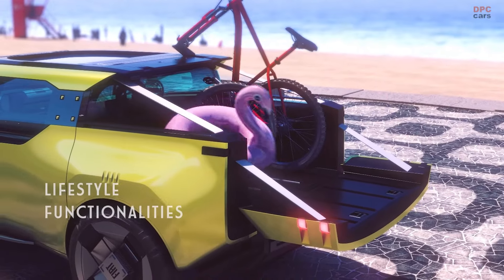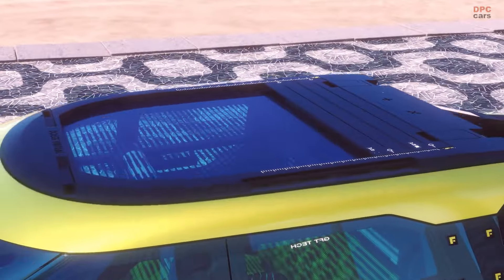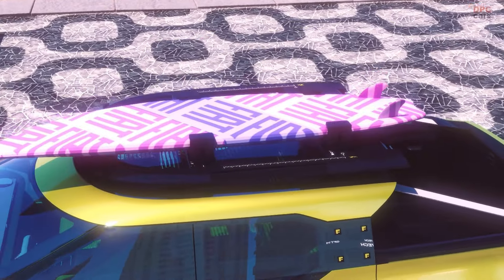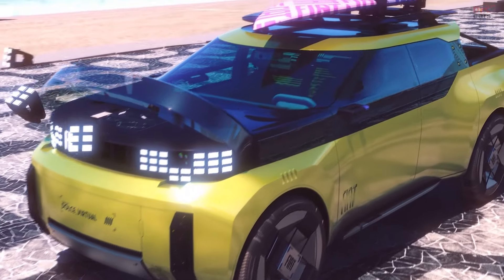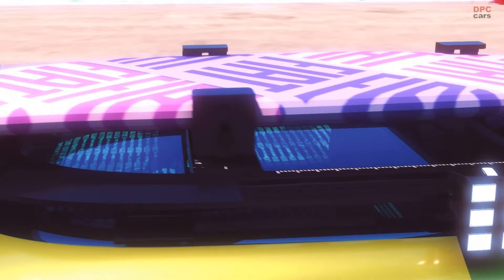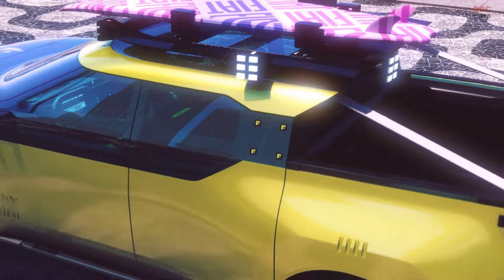Even in Europe, Fiat's new pickup concept puts the fun into functionality and responds to the global rediscovery of free time as a value for people. Fun and practicality are sure to spread throughout the world with this model. This vehicle blends the concept of a pickup with the functionality of an LCV and the comfort of an SUV, in a size that is suitable to urban environments all over the world.